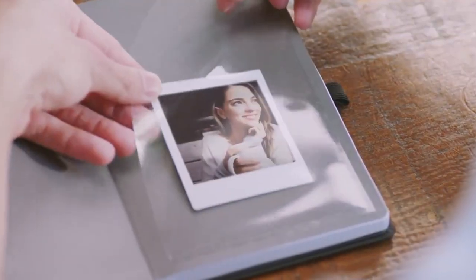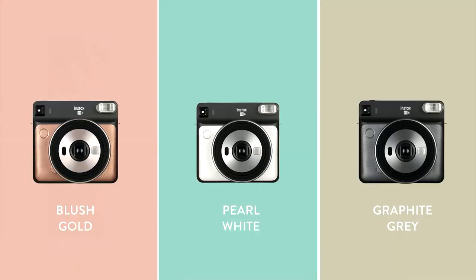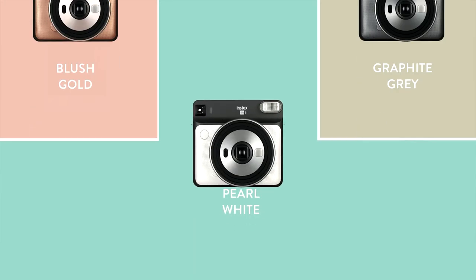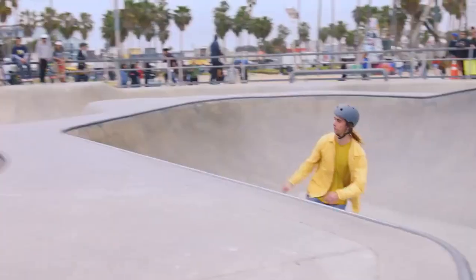As long as the settings were accurate for the lighting circumstances, this camera proved dependable in its ability to produce prints with rich and vibrant colors. Overall, the SQ6 strikes a beautiful balance between larger models that are more challenging to transport and smaller ones whose photograph quality could be better.